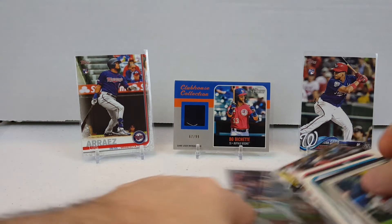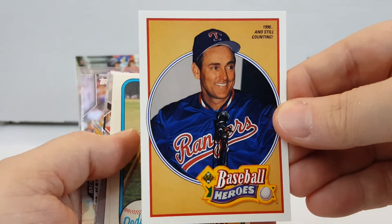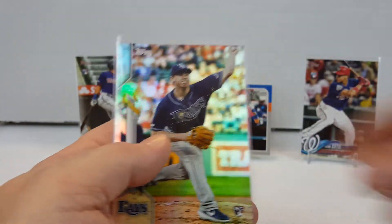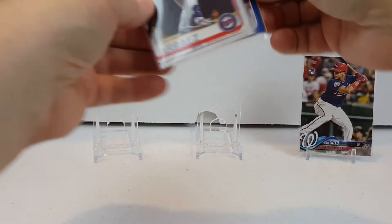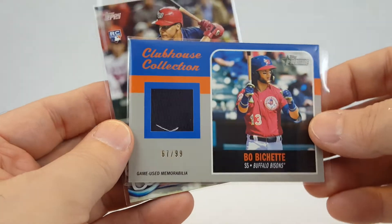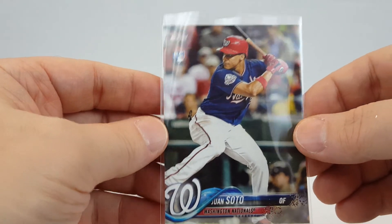So we got a very nice Rookie Card Explosion Box. To do a little recap: got a Wander Franco, Cody Bellinger insert, Chris Sale short print, Nolan Ryan, Steve Garvey and Andre Dawson out of '81, always highlight the Trout League Leader, big Pete Alonso, Brendan McKay gold foil rookie card, Luis Arraez rookie, Bo Bichette Relic 67 out of 99, and the Juan Soto — looking real good, definitely a gradable card, corners are sharp.